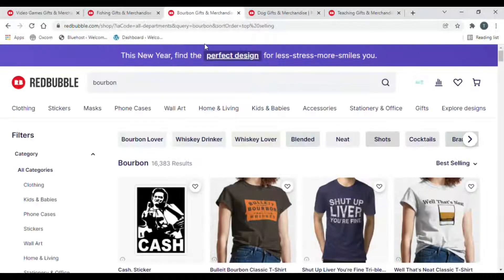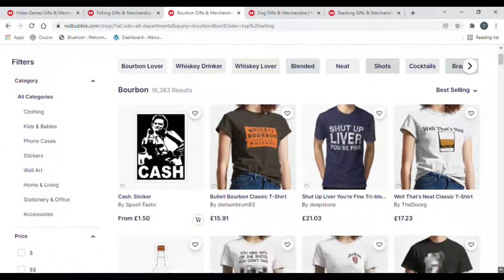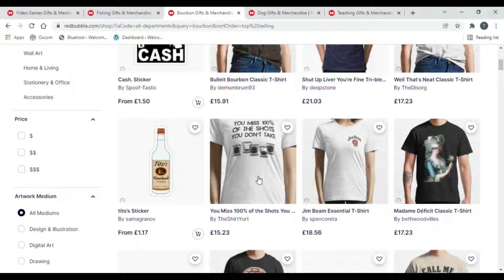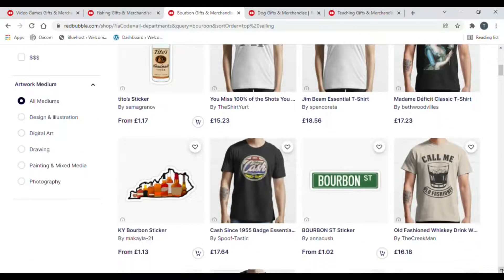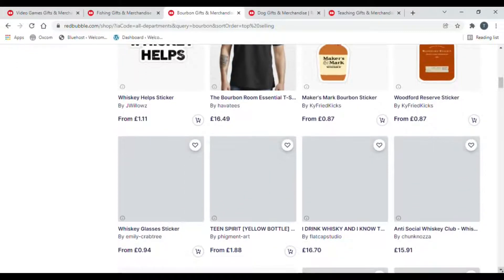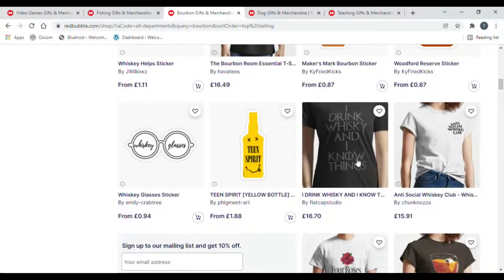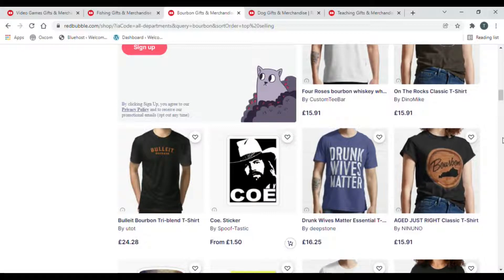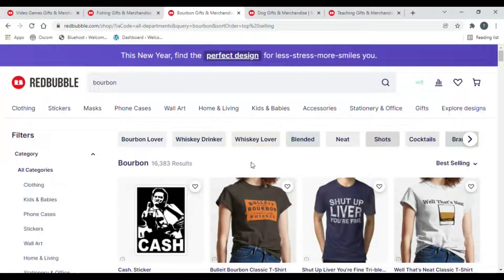Number three is alcoholic beverages — I've put it in as bourbon as that does really well for me. There are lots of plays on words with bourbon: 'well that's neat' with a neat whiskey, 'I don't know if bourbon is the answer but I'll take a shot.' You can cross-niche wine with yoga — 'I'm a mom that loves yoga and wine' for example. Designs like 'I drink whiskey and I know things' and 'antisocial whiskey club' are easy to make. Alcoholic drinks in general are great evergreens.